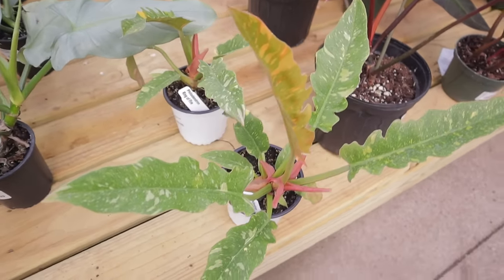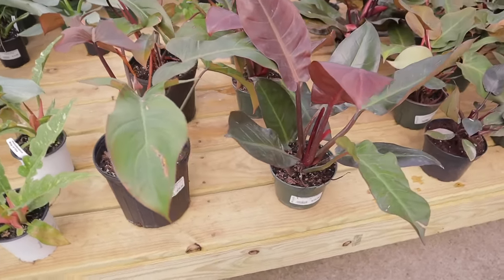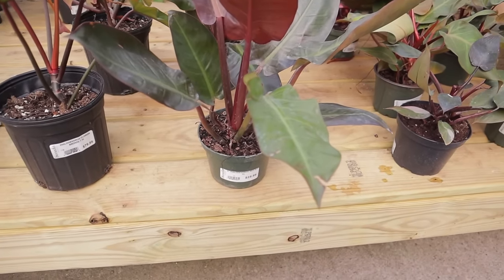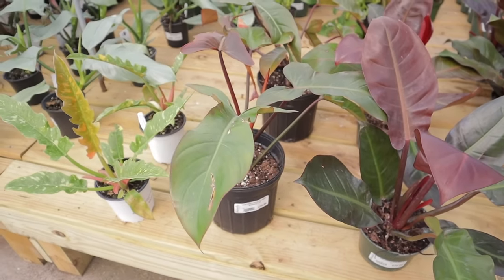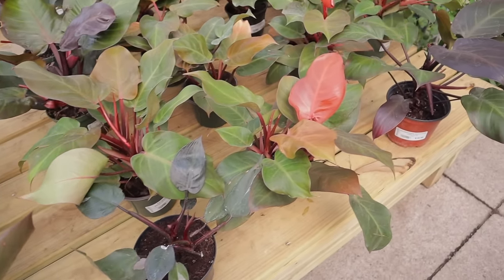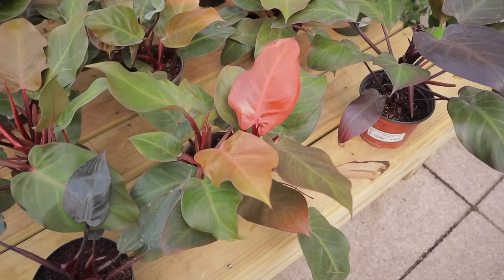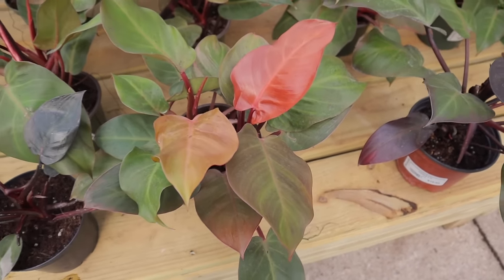Philodendron Ring of Fire, $29.99. These are Red Sun Philodendron, $25.99. They have Florida Bronze, $79 — insane. And look how pretty these are — Macaulay Finale, $18.99.